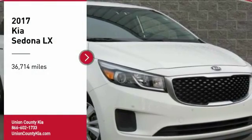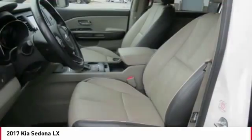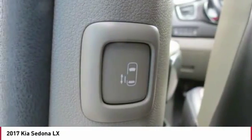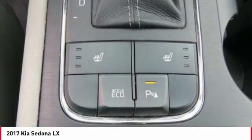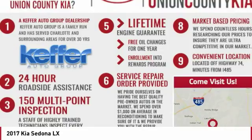Stop by and take a look at the 2017 Sedona. Sedona has the highest safety rating of any minivan on the market. With its comfortable ride, quiet cabin, and seating for up to 7 passengers, the Sedona is a great choice for any on-the-go family.